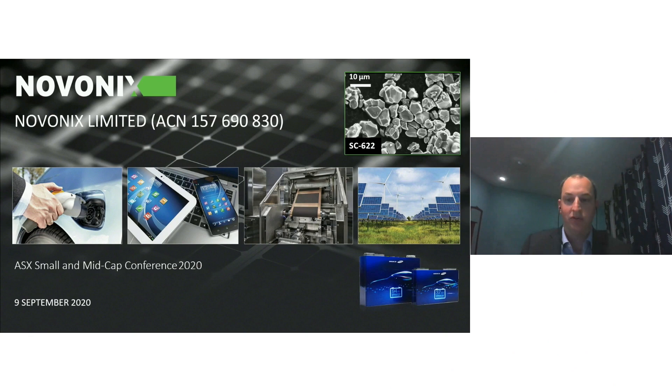Happy to be here from halfway across the world. I'll give people an introduction to our company Novonix and an update on some of our key activities over the last little while.